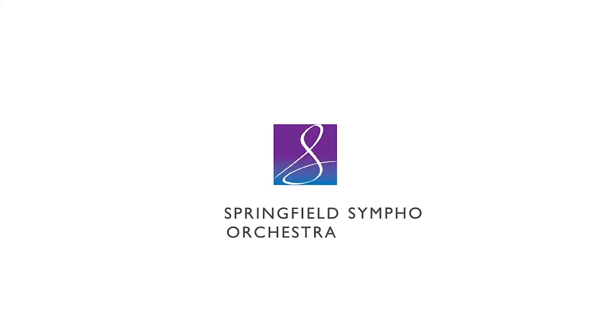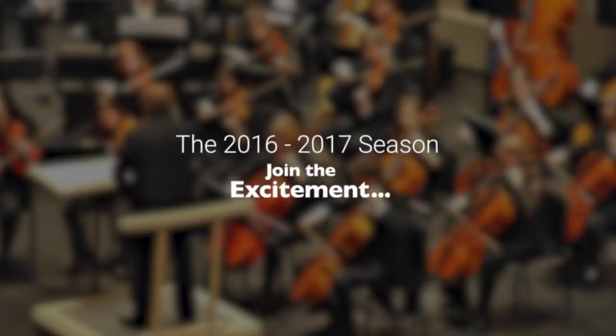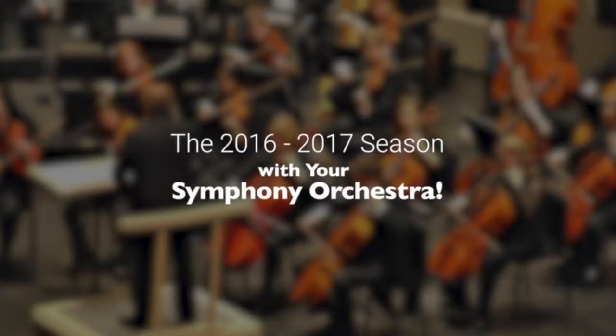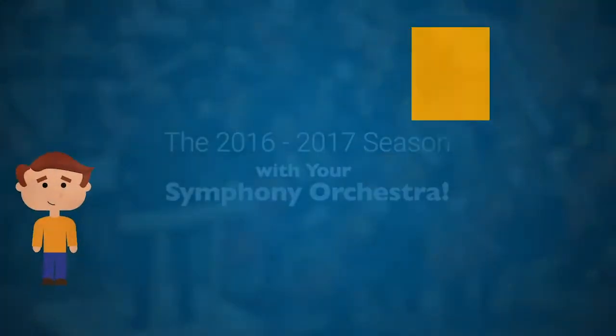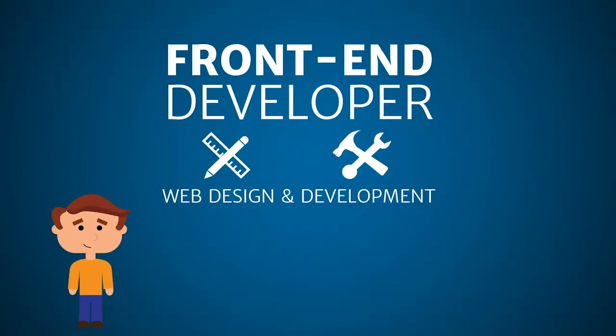John's skill with video and motion graphics that he developed during the New Media program resulted in John being paid to do work for the Springfield Symphony Orchestra. He also created the animation for the explainer video detailing Clark State's New Media Web Design Certificate.